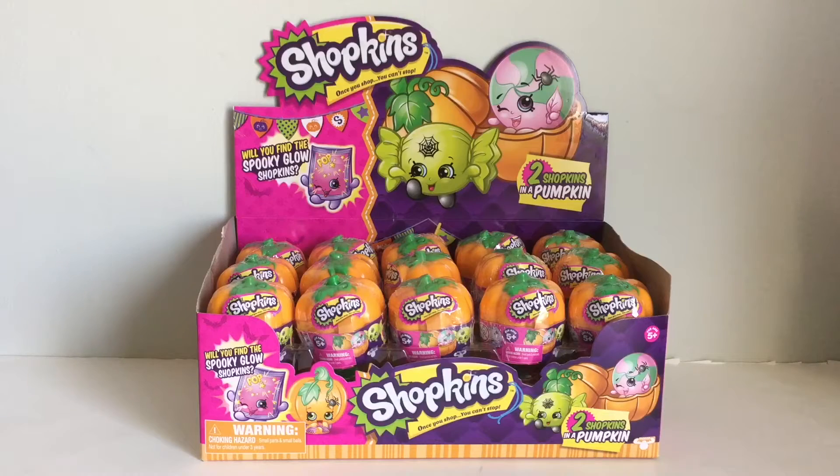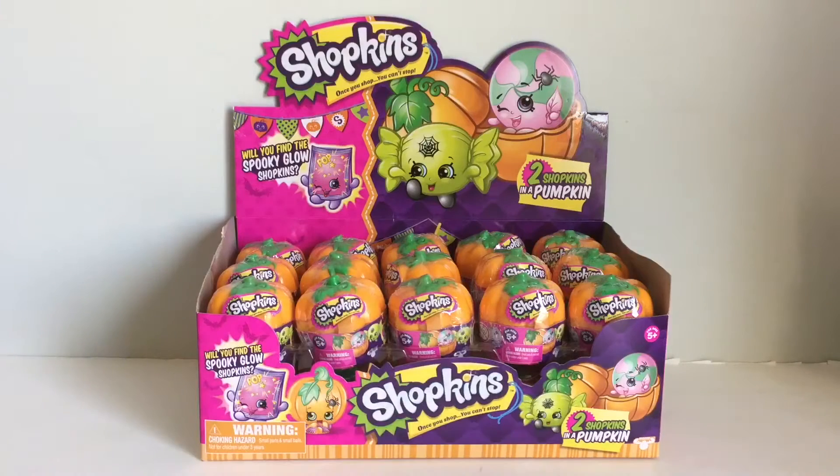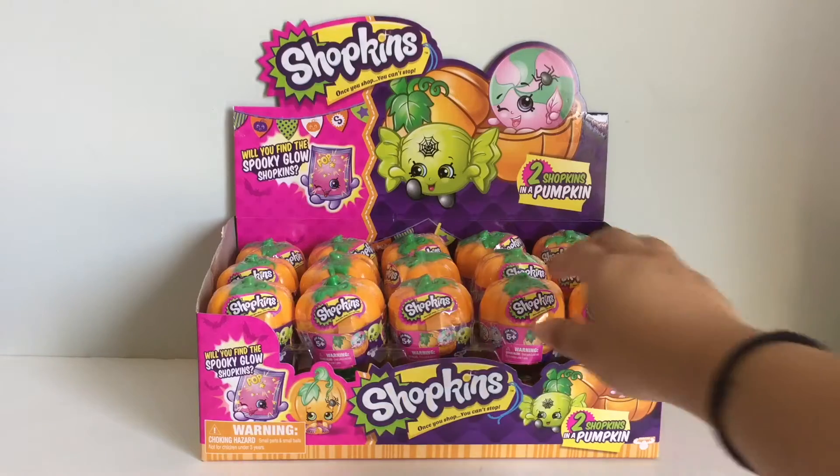Hi everyone! Look what I have here today! It's the new Halloween Shopkins. I'm super excited. I literally went out to buy this and I'm just so excited to get these open. I'm gonna open this entire case in this video, so let's just get started.